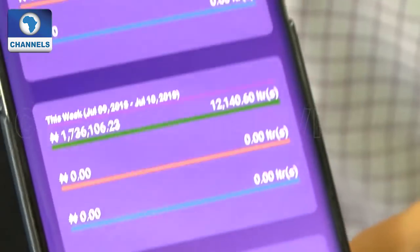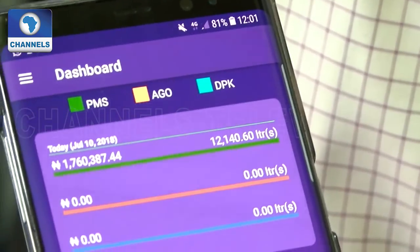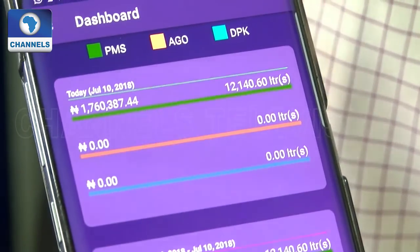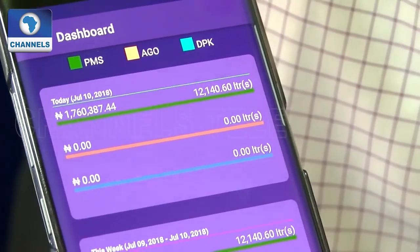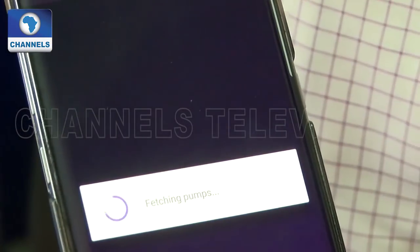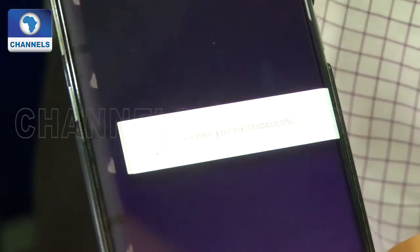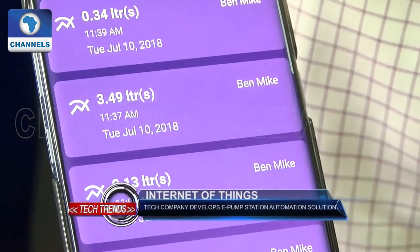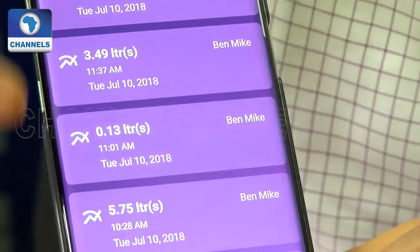As you can see on the dashboard, it gives a summary. I have sold 12,140 litres of PMS. I have sold no DPK or AGO. If any transaction happens in my filling station, even if I am not at the station, this dashboard is automatically updated. I can also go into my pumps to preview the transactions I am interested in. Here are the pumps configured for this station. These are the transactions that have happened on one of these pumps today, and if an additional transaction happens, it is automatically updated — showing precisely how much was sold.